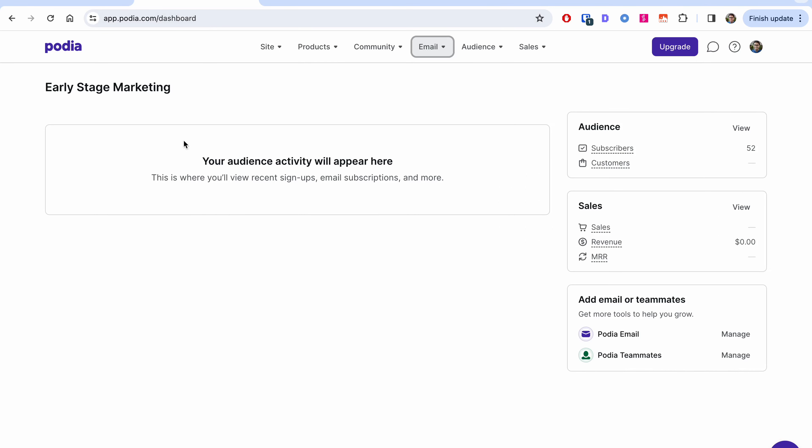When you log into Podia, you get onto this workspace with your sites, products, and emails tabs. We're going to focus on emails today.